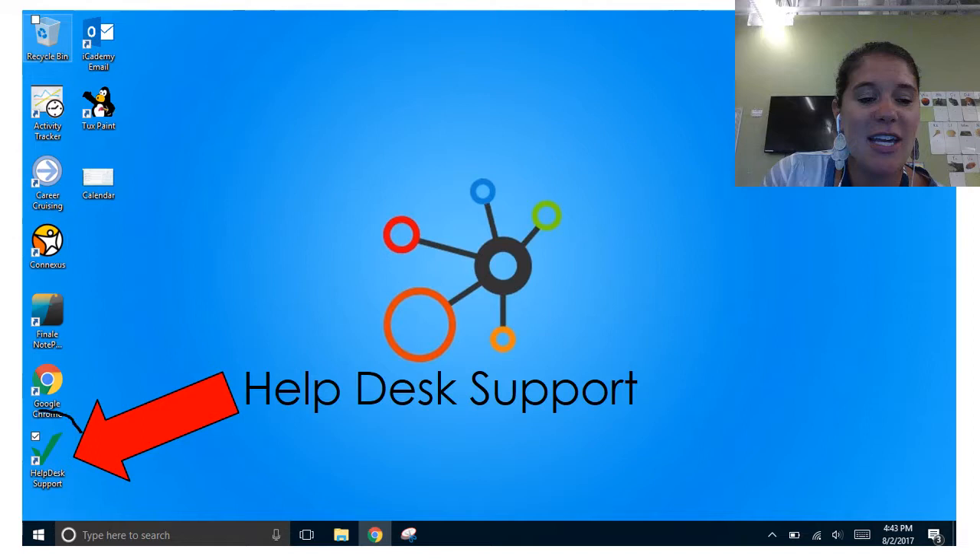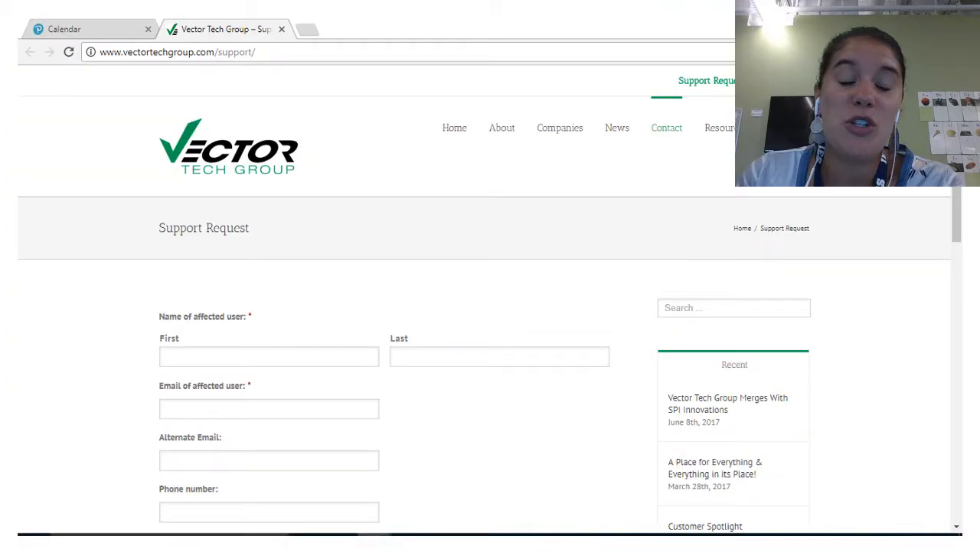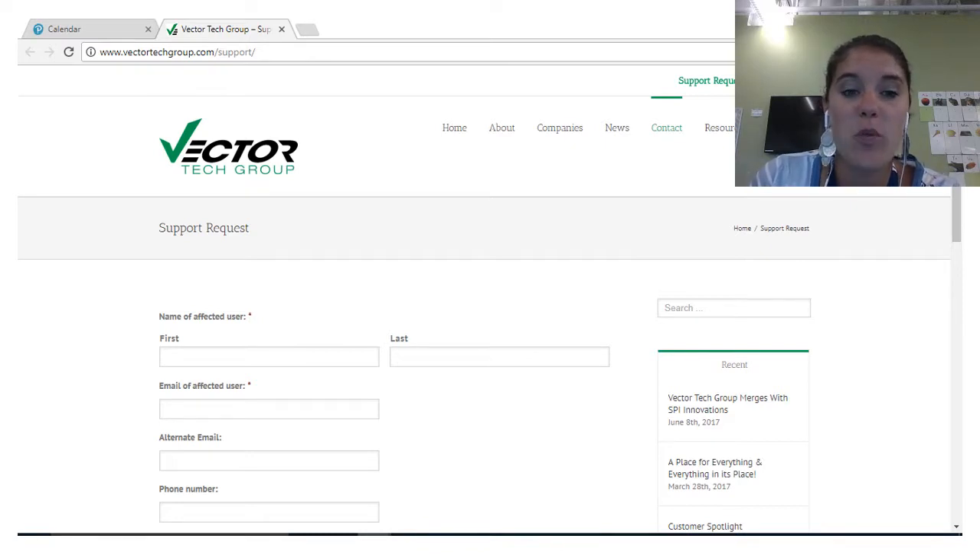Your tech icon is listed on your iCademy desktop — it says 'Help Desk Support' with a green V. Vector is the tech support company we use for tech help. When you click on that link, you'll be taken to vectortechgroup.com/support where you will fill out your tech ticket. Parents, I would recommend saving this URL just in case your child's device can't even get to that desktop icon, so you can still submit a tech ticket.